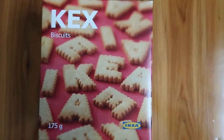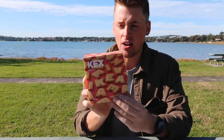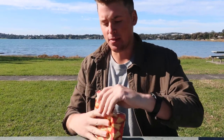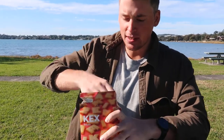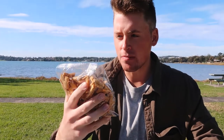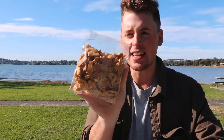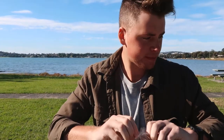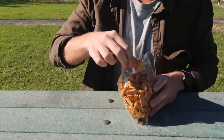Up next we've got Kex biscuits — these are quite common, you see these in IKEA stores. Yeah, this is the IKEA brand. I've never tried these before, so let's bust them open. They're in different letters — looks predominantly like K's and other letters. I guess it's just the alphabet. And oh, it smells like ginger!